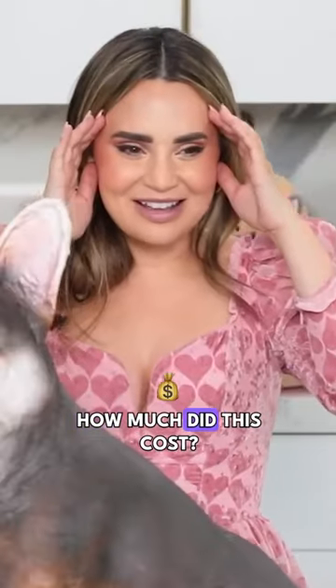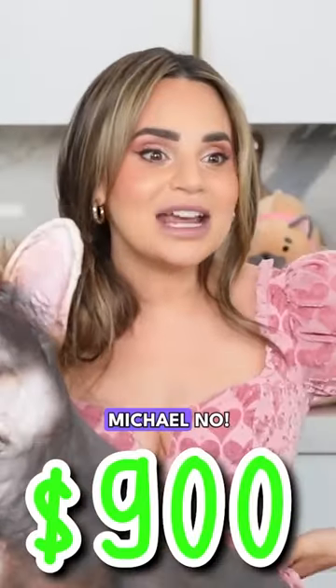Oh my gosh! How much did this cost? $100! Michael, no!